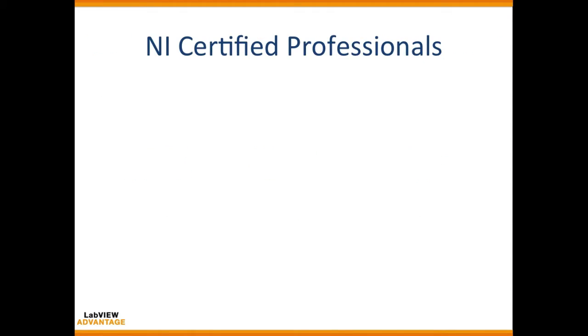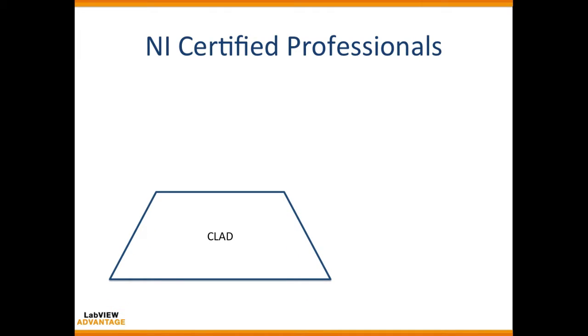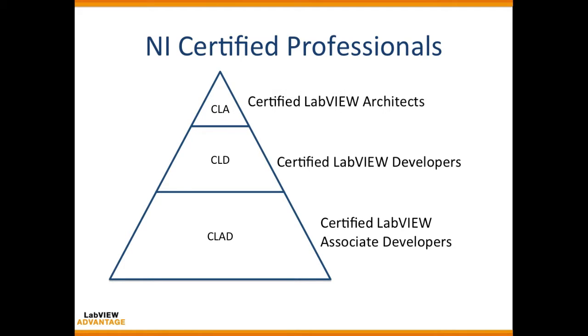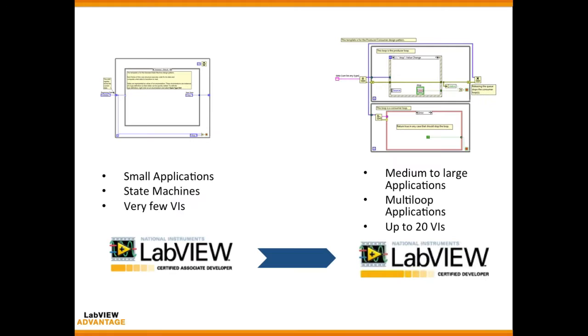Good fundamentals in engineering are important, but to actually get employed in the LabVIEW domain you need to have key skills in LabVIEW. NI certifies professionals who have demonstrated proficiency in LabVIEW at different levels: Certified LabVIEW Associate Developer, Certified LabVIEW Developer, and Certified LabVIEW Architect.